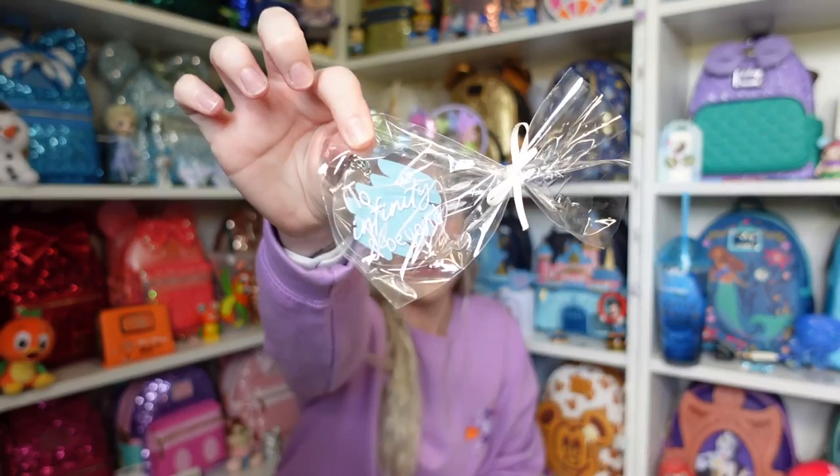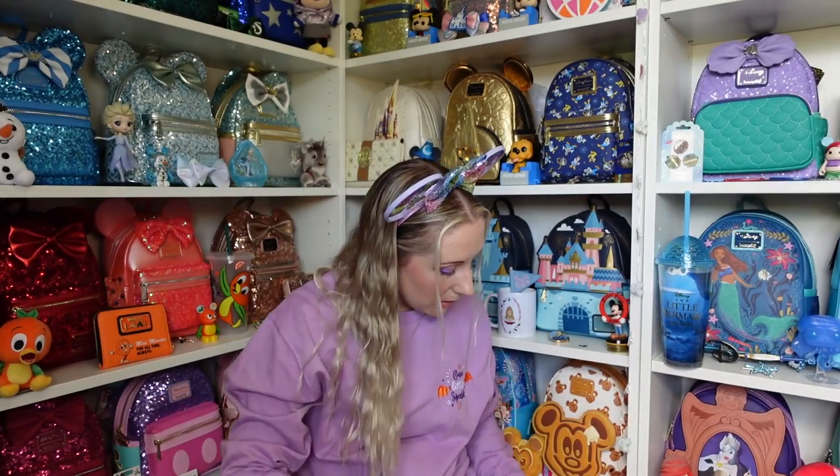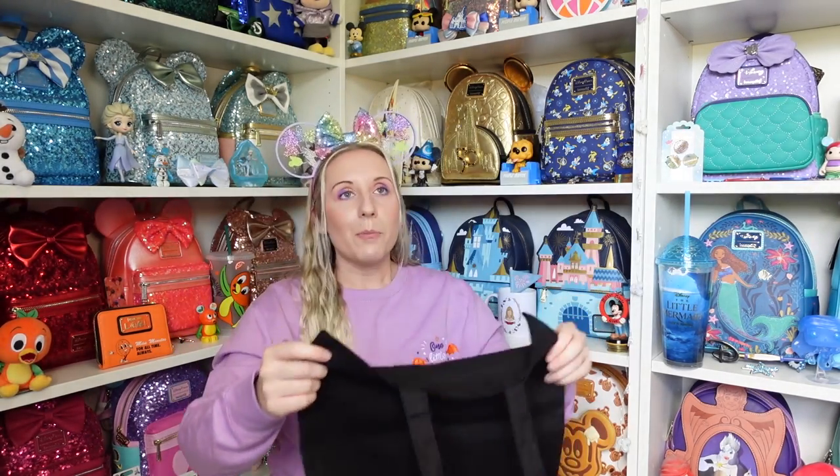The same friend that made the Elsa cup also made me this beautiful keychain that says 'To infinity and beyond,' which I'm going to put on my backpacks. She could probably open an Etsy shop and sell these. She also designed this for me — it's a black tote bag and it says 'Here you leave today and enter the world of yesterday, tomorrow and fantasy,' like the sign when you're leaving Magic Kingdom.